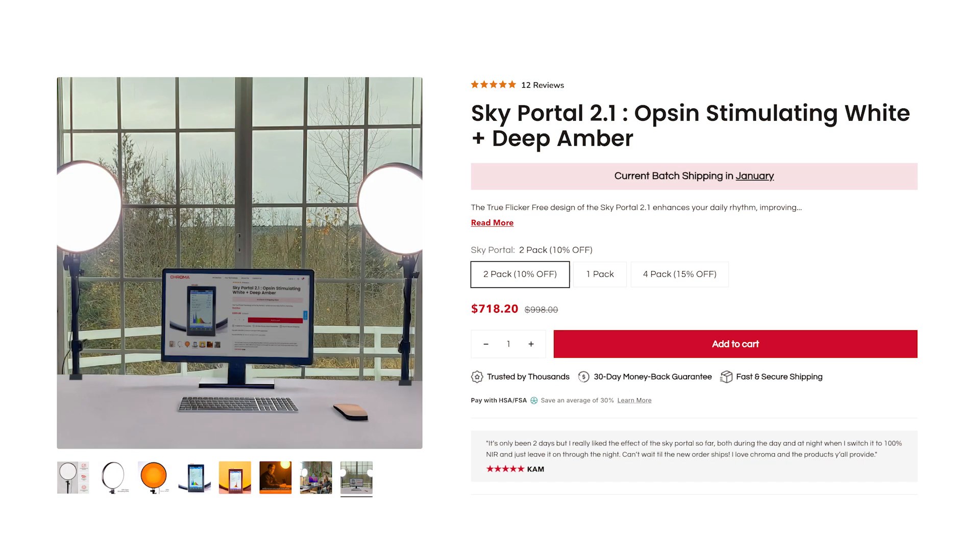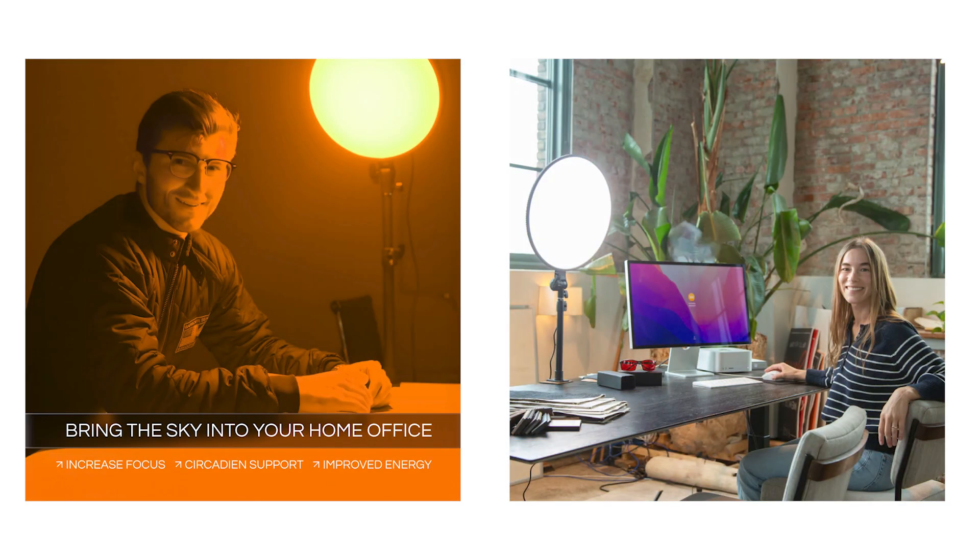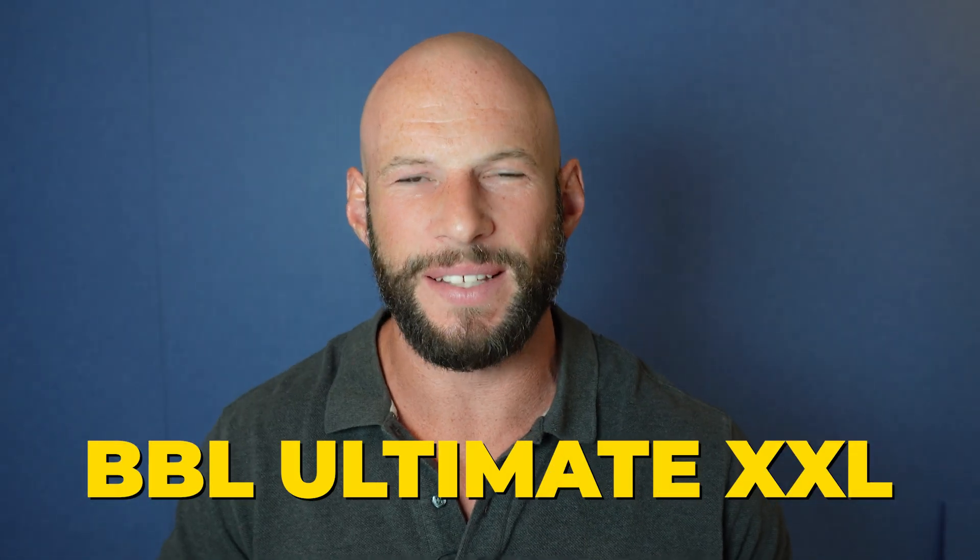Chroma have just released an update to their Sky Portal — this is now the Sky Portal 2.1. They've released quite a few interesting products this year. I'm going to do another interview with their founder next year to go through a lot of the new products, but also the science and technology they're incorporating, especially around Opsense. So if you're looking for a really good SAD — seasonal affective disorder — device, or just need artificial light that is as natural as possible, definitely check out the Sky Portal.